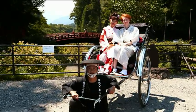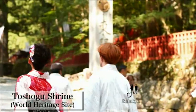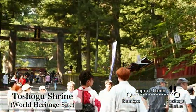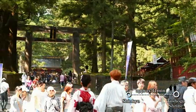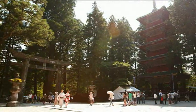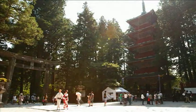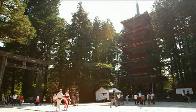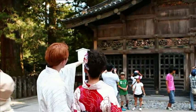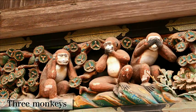Say cheese! Besides Shinkyo is Toshogu Shrine, also a World Heritage Site. Toshogu Shrine is a historical shrine of 400 years, and two million people visit here annually. You can see the famous three monkeys.